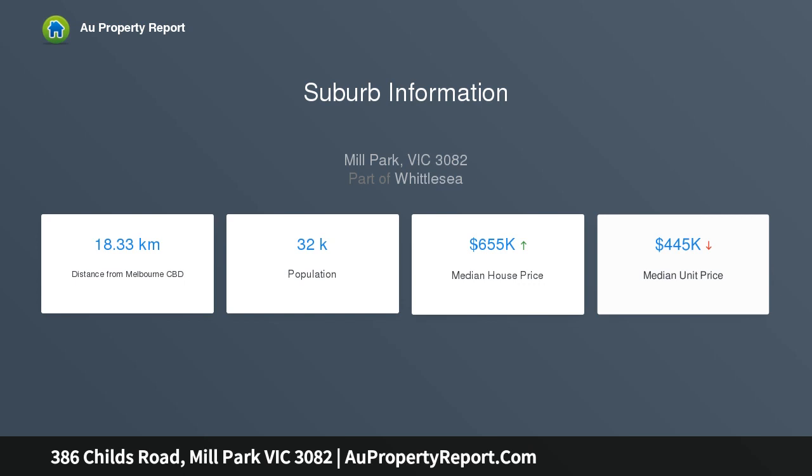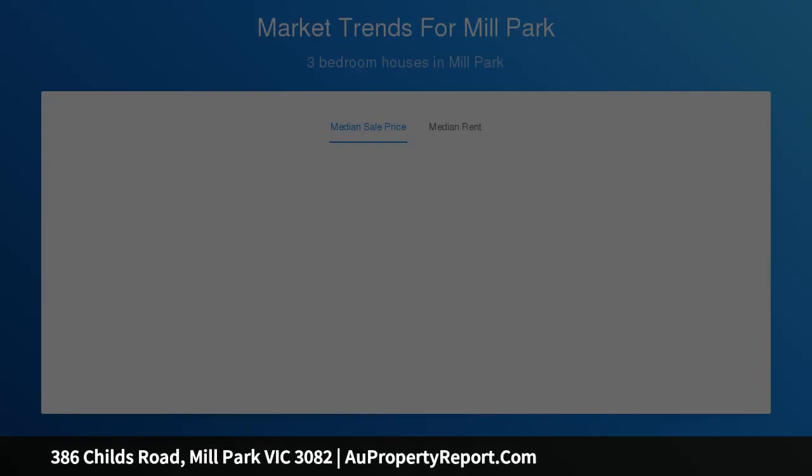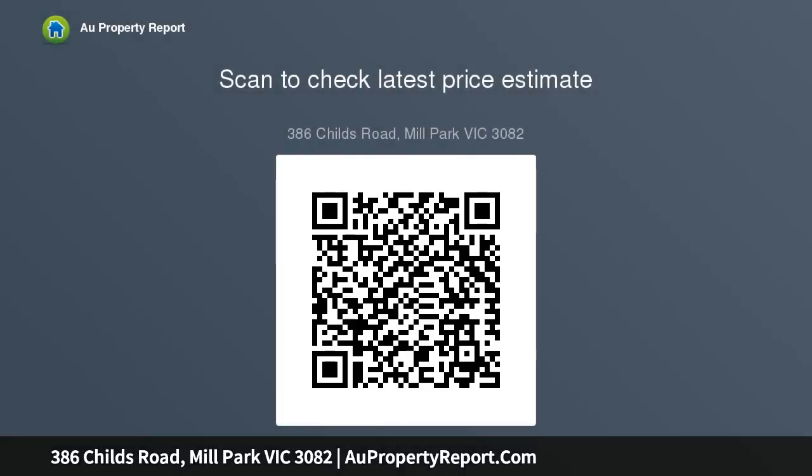the Stables Shopping Centre, Westfield Plenty Valley, Uni Hill factory outlets, primary and secondary schools, parklands and reserves, medical centres, public transport and much more. The perfect opportunity for any first home buyer, young family or astute investor.